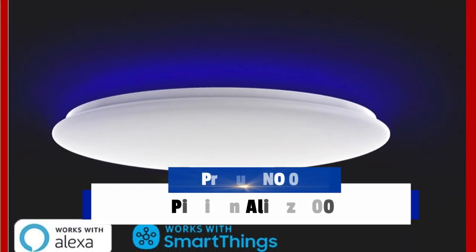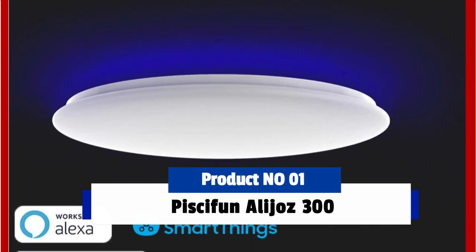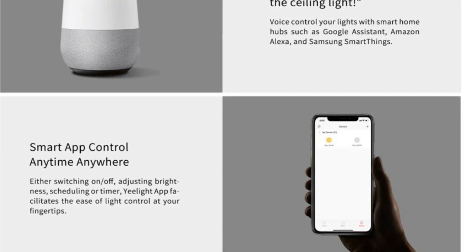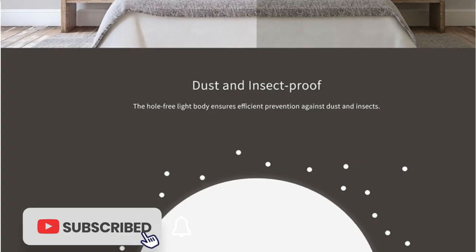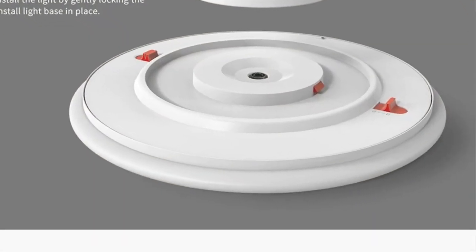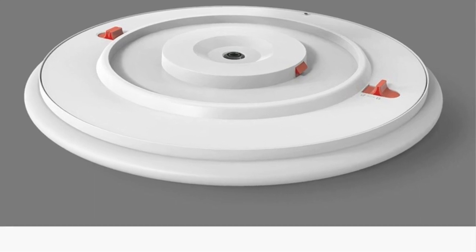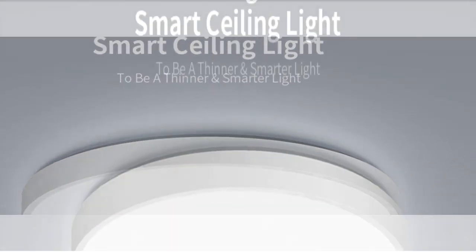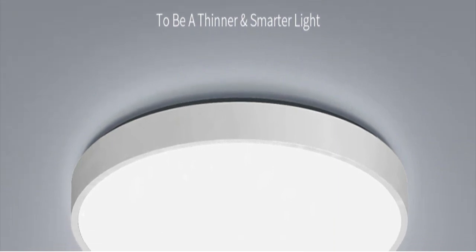Product number 1: Yeelight Smart LED Ceiling Light. The Yeelight Smart LED Ceiling Light is an innovative light that combines the convenience of modern technology with the flexibility of traditional light fixtures. It is designed to be easy to install, energy efficient, and adjustable, with adjustable brightness and dimming capability so users can customize the light to their preference. It is compatible with popular home automation systems such as Google Alexa, Apple HomeKit, and Mi Home, allowing users to control the light remotely and integrate it with other smart home devices. The white light color is adjustable from a very soft glow to a bright, powerful light, and requires no additional wiring or professional help.